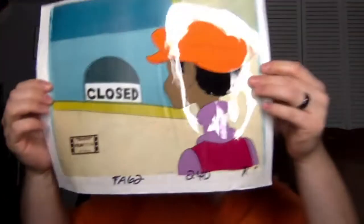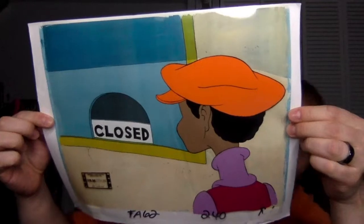So here it is — this is like a big animation cell. Is this from Filmation? Original hand-painted production cell. I'm gonna take it out of here just so you can see it — it looks really cool. Look at this animation cell!